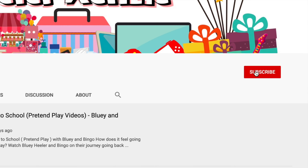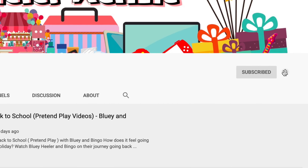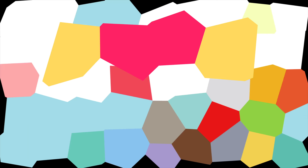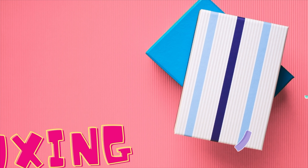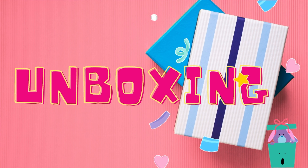Hey, are you new to the club? Click the subscribe button and don't forget to click the notification bell beside it. Hello world, this is Spielberg Kenzie and welcome to Unboxing Corner!